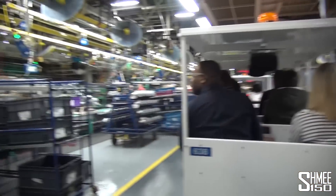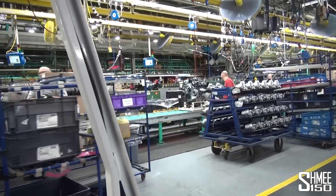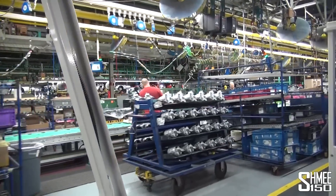Team members are installing various components, such as the air conditioning compressor and generator, to a wide variety of engines.